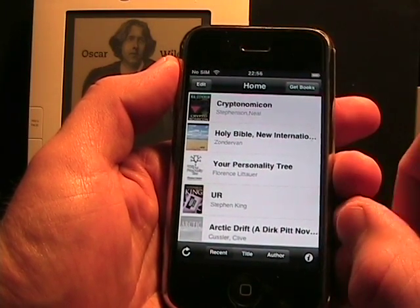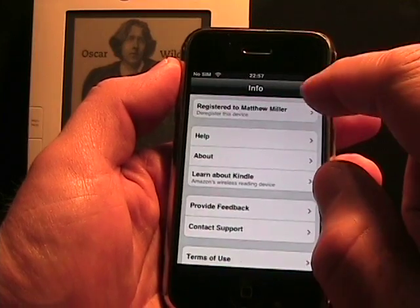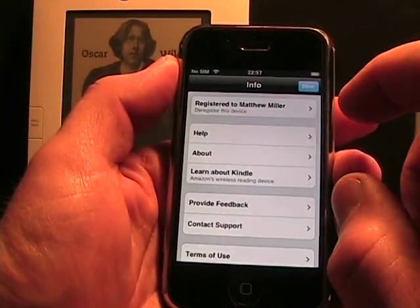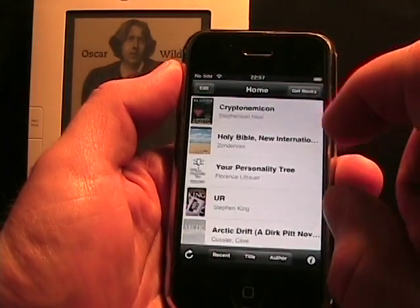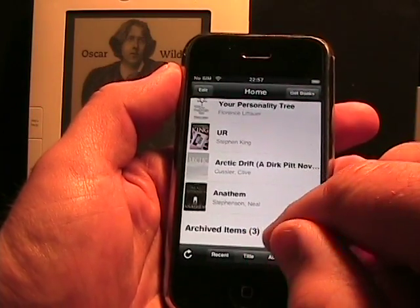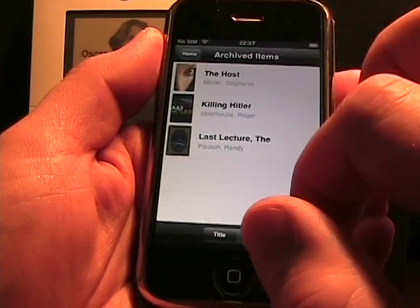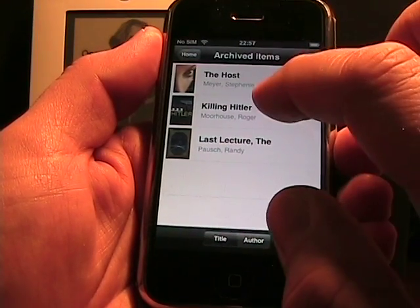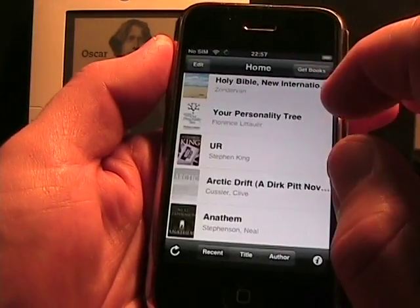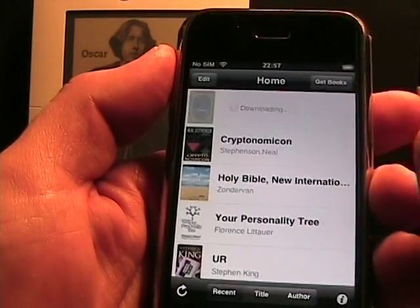I can't show you the login flow right now because I don't think there's a way to log out without deregistering, which I don't want to do. But what you do is log in to your Amazon account, and all of your books appear as archived items. You simply tap one of your archived items — it says 'downloading to home' — and then if you go back to home, it'll put all of your books right there.